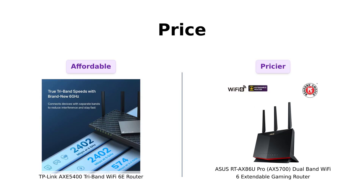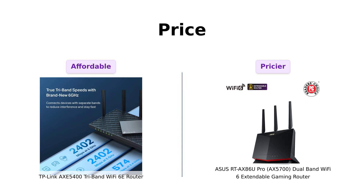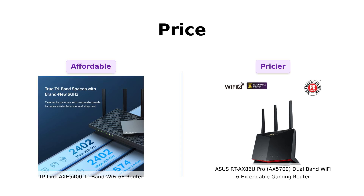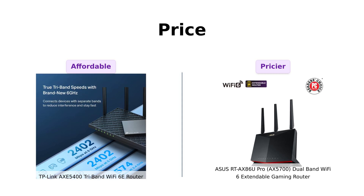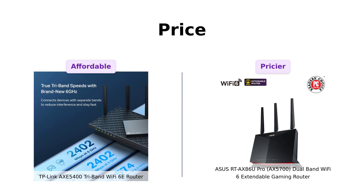First up, let's talk about price. The TP-Link AXE 5400 comes in at a cool $199, while the ASUS RT-AX86U Pro is flexing its muscles with a $249 price tag. So if you're looking to save some bucks for that extra-large pizza, TP-Link's got your back.